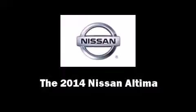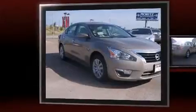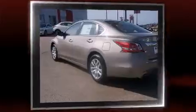Step into the 2014 Nissan Altima. This four-door, five-passenger sedan offers the latest in technological innovation and style. It features a continuously variable transmission, front-wheel drive, and a 2.5-liter four-cylinder engine.